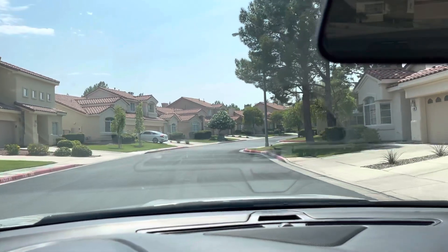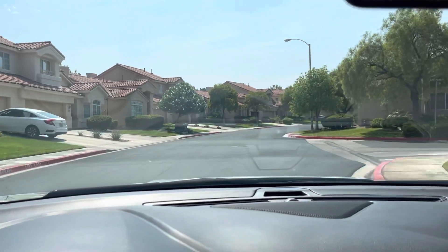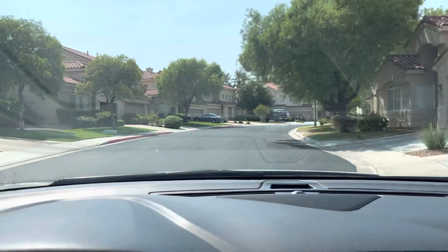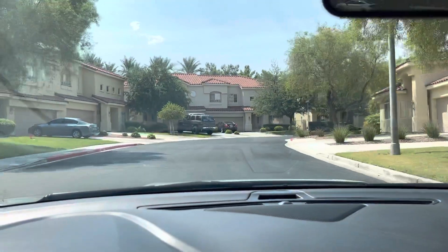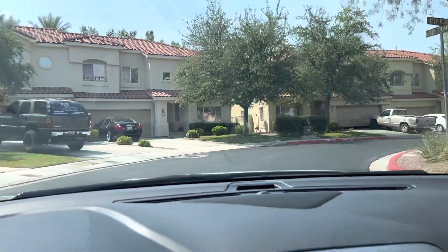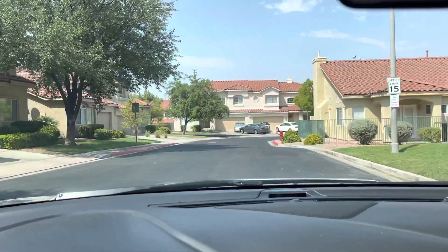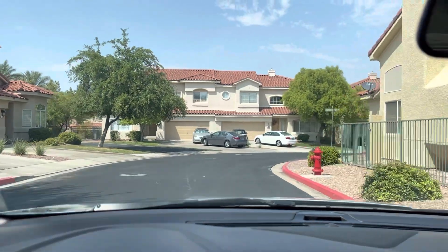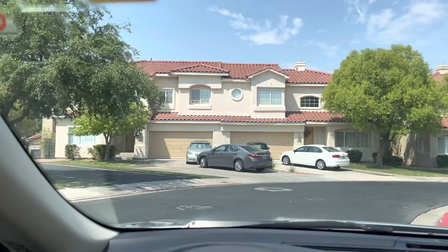1783 is going to be up here on the left. Turn left, then the destination is on your right. Alright, it's this townhome right here on the left side of this big building right here.